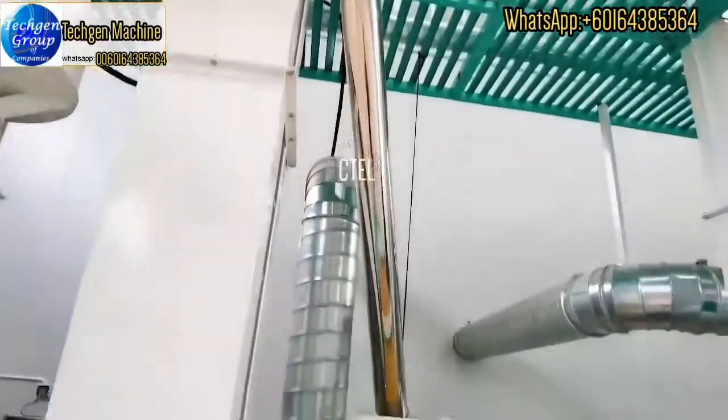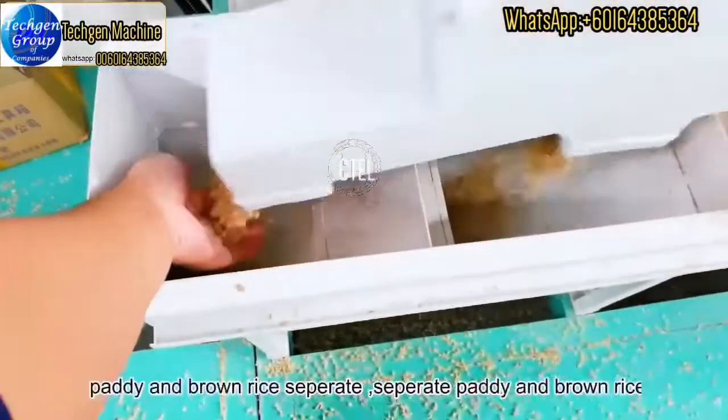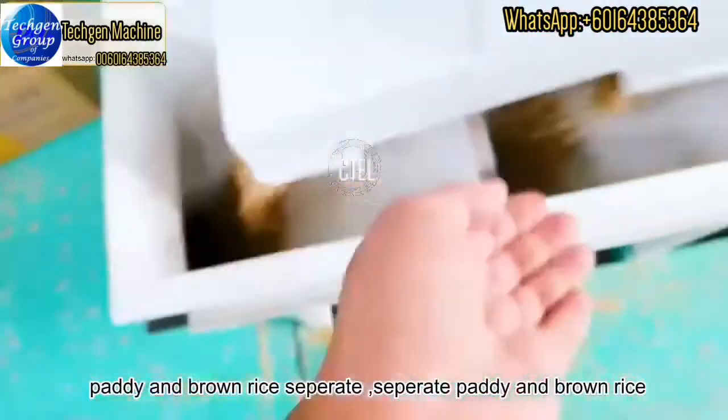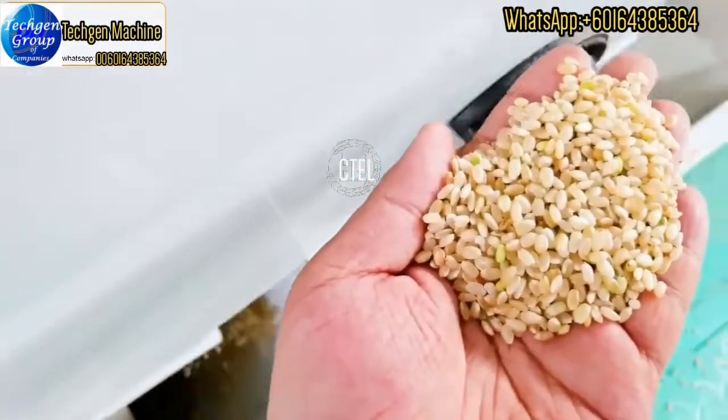This is the paddy and brown rice separator machine. It can separate the paddy from the brown rice. The paddy will be sent back to the paddy husker machine, and the brown rice will proceed to the next rice mill machine.